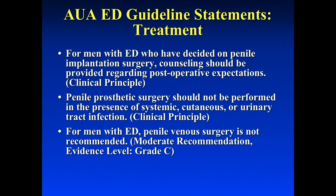In terms of penile implants, we counsel these patients appropriately. Men with ED who decide to have a penile implant should be counseled regarding post-operative expectations and penile length. Penile prosthetic surgery should not be performed in the presence of systemic, cutaneous, or urinary tract infections. We also advise against the use of penile venous surgery in these patients.